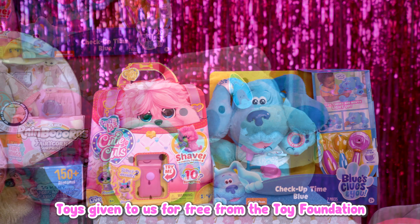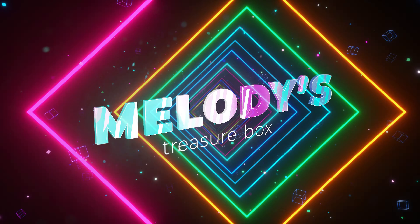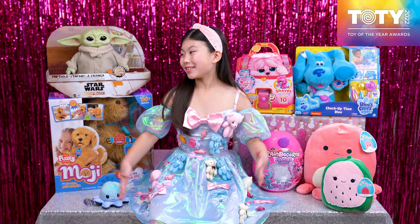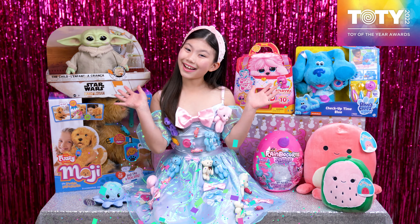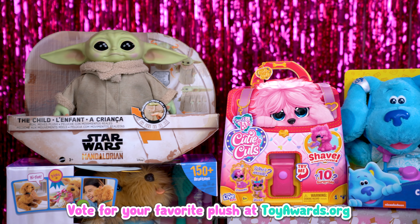Thank you to the Toy Foundation for sending these toys for free. Hi, Tetherbox friends. I'm so excited and honored to announce the Toy of the Year nominees for the plushie category. Aren't they all so adorable? This year's awards are hosted by the Toy Foundation. Thank you to the Toy Foundation for sending me all these plushies. And which one do you think will win Plush Toy of the Year? You can vote for your favorites at toyawards.org. Here are the plush toy of the year nominees.